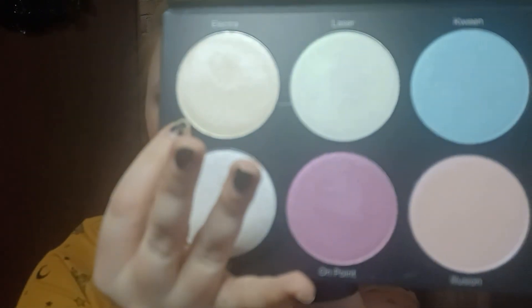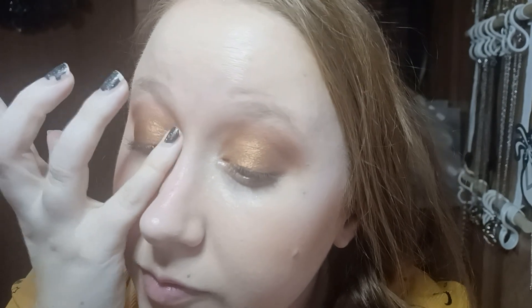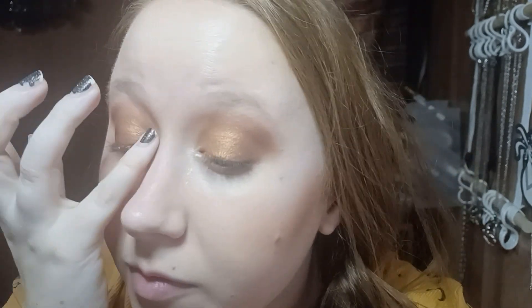It's very pretty. Now I want to go back into the highlighter palette for my inner corner, because I want to take Electra with my pinky and use that for my inner corner. So I'm just tapping in and then tapping that into the corner. I think that looks nice.